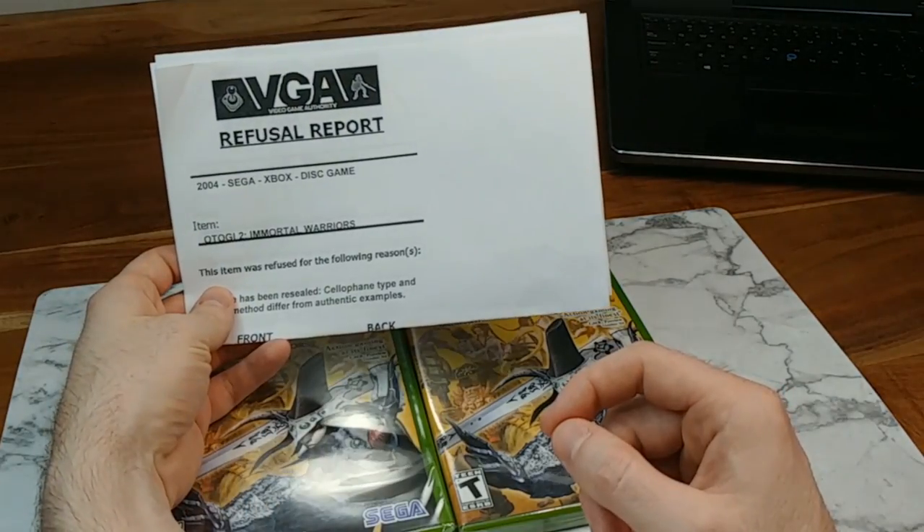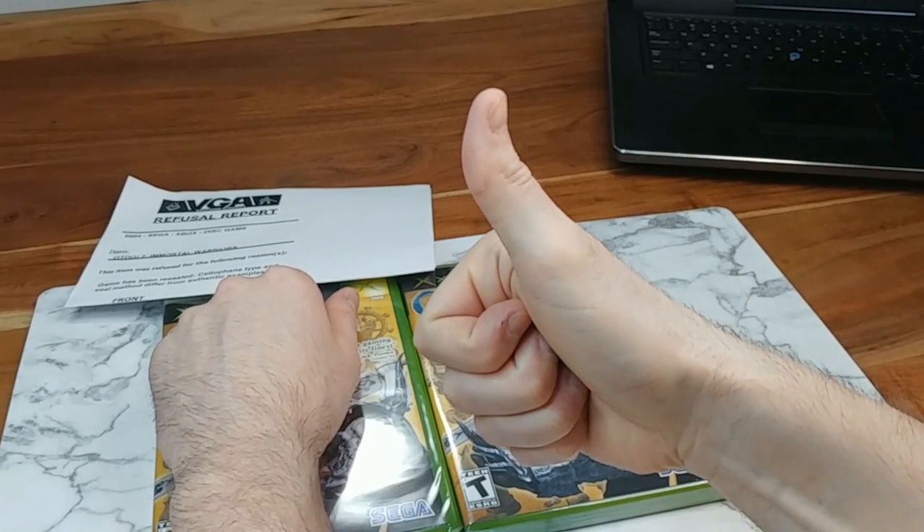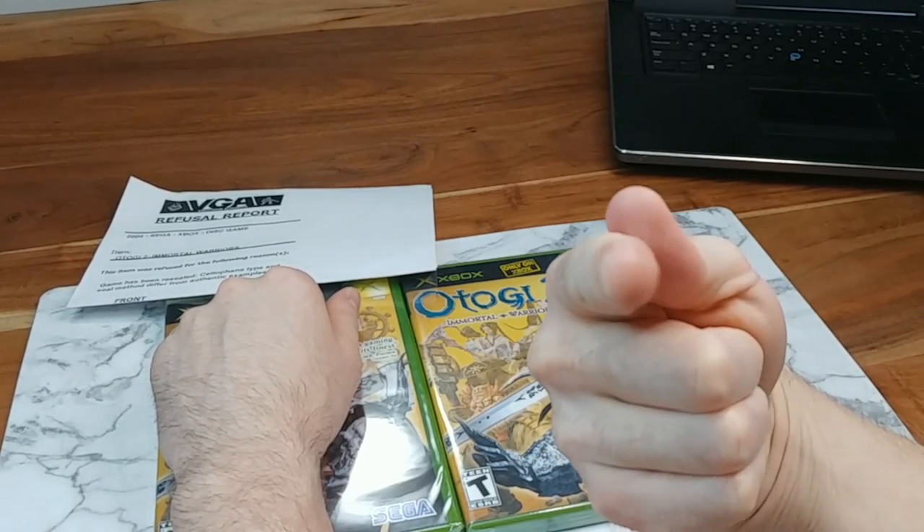Hopefully you never get this dreaded rejection slip yourself, and hopefully you found this to be interesting. Let me know your thoughts in the comments below. Make sure to hit the like button on the way out and I'll see you guys in the next video.